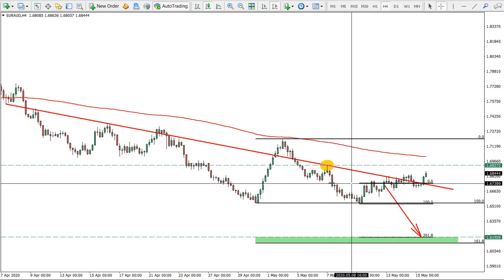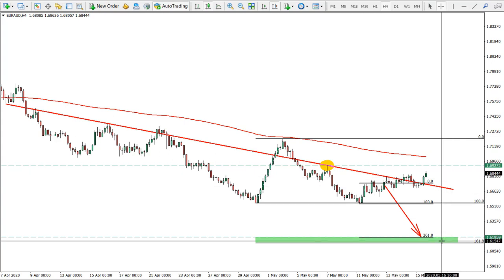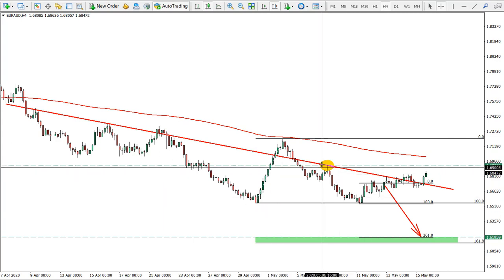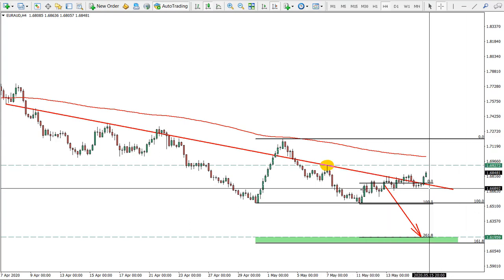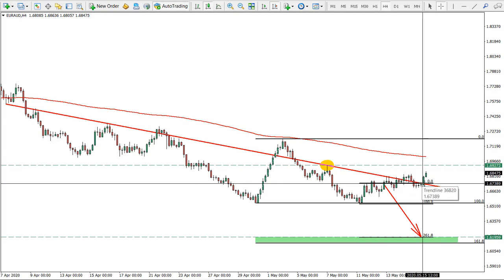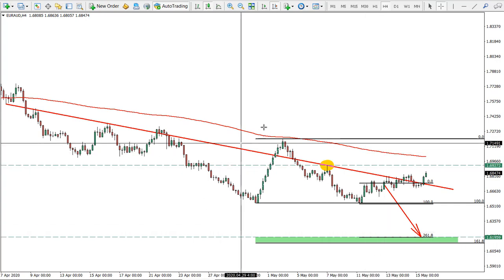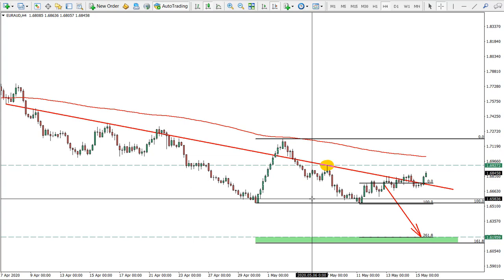The Euro/Australian Dollar is still yet to go towards the target. I still expect the Euro to be weak overall, along with the Euro/Pound. The stop loss is a daily close above the key price level. The entry point was around that level, so we are currently in drawdown, but the trade is open and still valid.